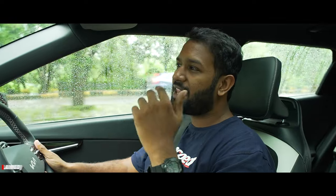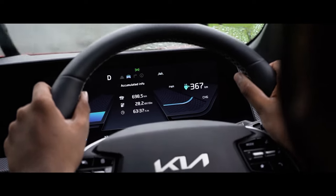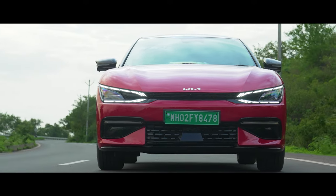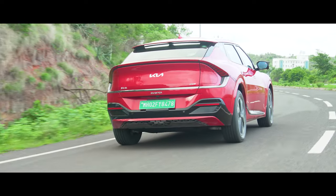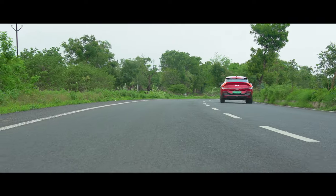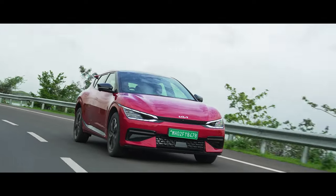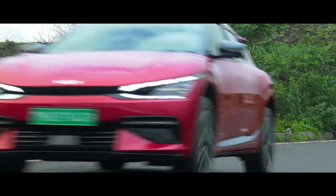One of the key highlights of the Kia EV6 is the range per charge — 708 km. That means you can truly forget having to search for an electric charging station frequently. With over 700 kilometres possible per charge, the Kia EV6 makes range anxiety a thing of the past. In fact, even if you commute nearly 100 kilometres every day, you'll just need to charge the car once a week — which is a lot easier on the wallet than any luxury performance car powered by an internal combustion engine.